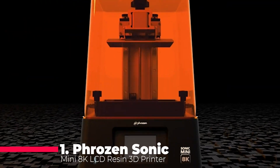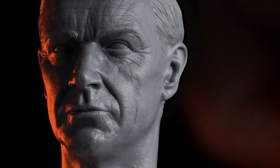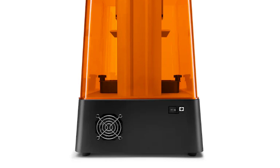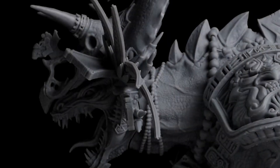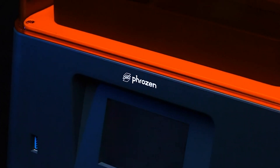Finally, our top pick is the Phrozen Sonic Mini 8K LCD resin 3D printer. This printer is designed for those who demand the highest level of detail and precision. With its 8K resolution, the Sonic Mini can produce incredibly detailed prints, capturing even the finest features of your models. The printer uses a monochrome LCD screen, which not only provides better print quality but also extends the lifespan of the screen compared to traditional RGB LCDs. The build volume of 165x72x180mm is suitable for a wide range of applications, from miniatures and jewelry to dental models and engineering prototypes.